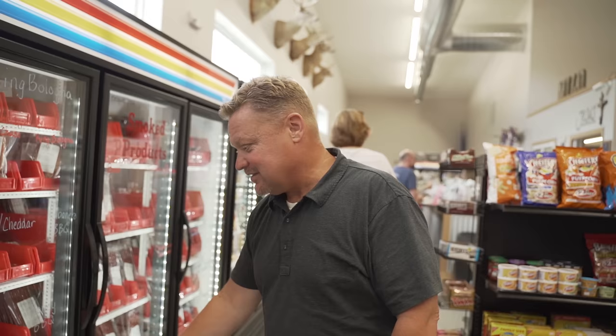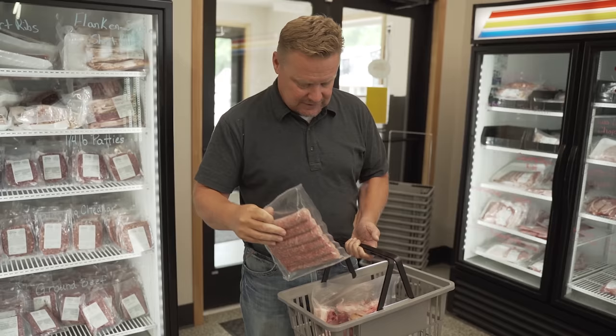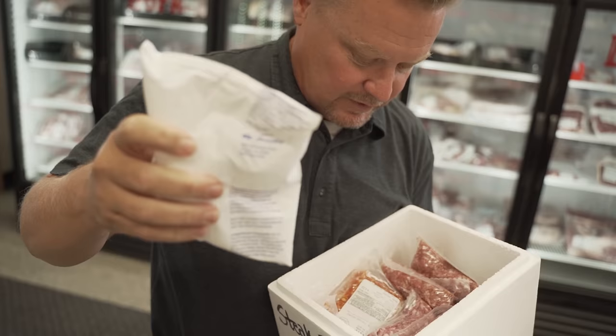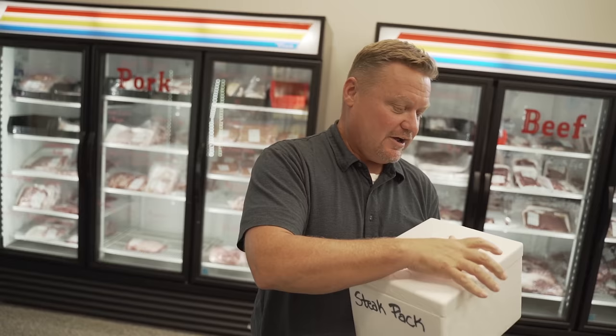I think this is going to be lunch right here! We've got habanero BBQ, jalapeño cheddar, honey ham and Swiss, seven pepper, blue cheese — I got Iowa chops, bacon, tailgater brats, hot dogs, cheddar cheese hot dogs, and some sticks courtesy of Milo Locker — a little on the house. We also got Italian sausage, regular pork sausage, green onion sausage, and breakfast sausage.